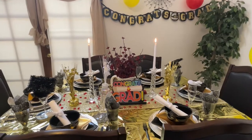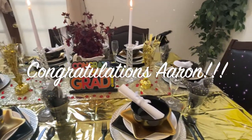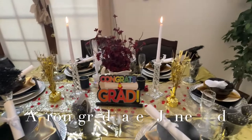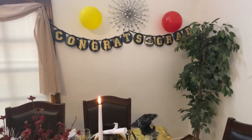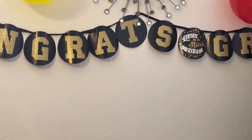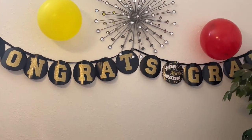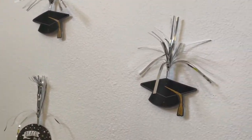Here is my tablescape for graduation 2021 for Aaron — I am so excited! Here's a little overview of the table before we get into it. Starting on the wall I have a congrats sign that says 'Congrats Grad' and two balloons. Most of the items I'm sharing with you are from the Dollar Tree — the sign and the balloons — I thought that was really cute.